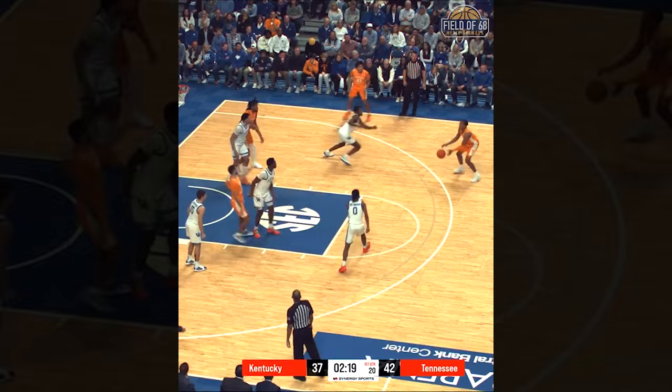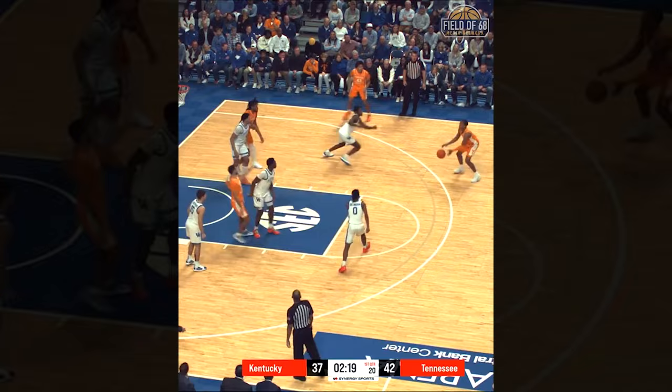So how do you fix this Kentucky defense? You can't. Follow for more X's and O's breakdowns just like this.